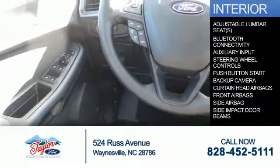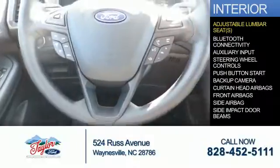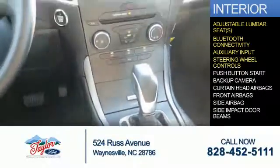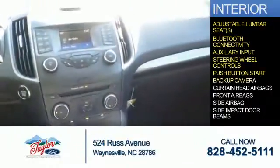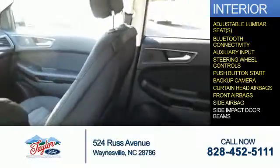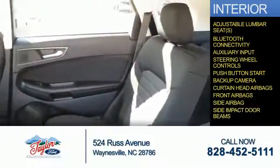Inside you'll find adjustable lumbar seats, Bluetooth connectivity, an auxiliary input, steering wheel controls, push-button start, a backup camera, curtain head airbags, front airbags, side airbags, and side impact door beams.